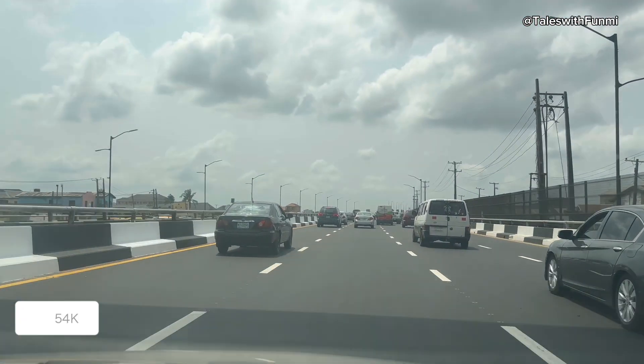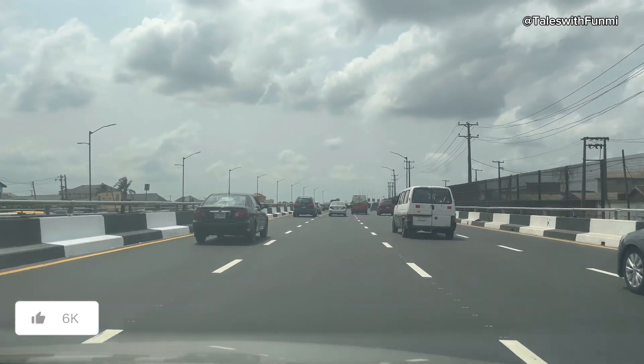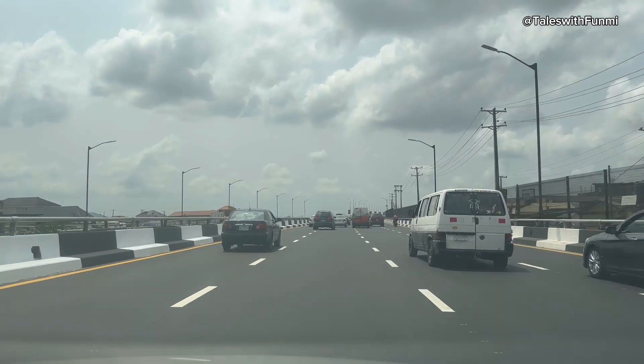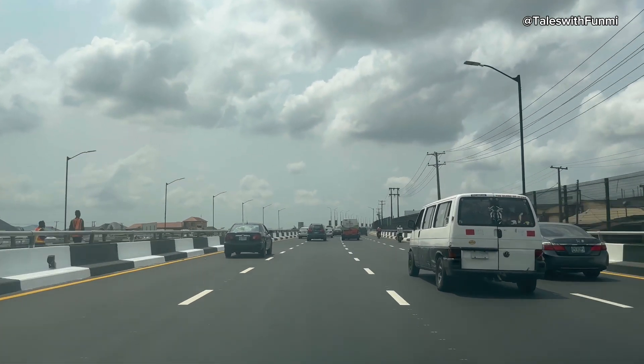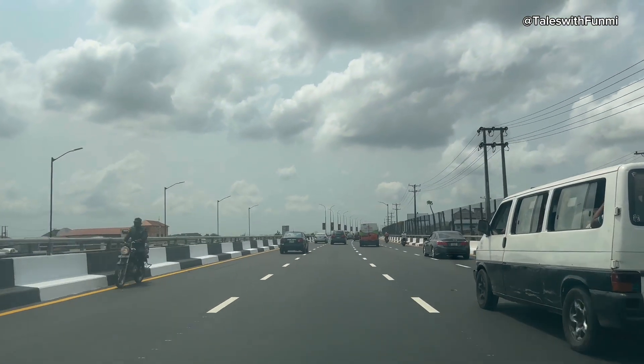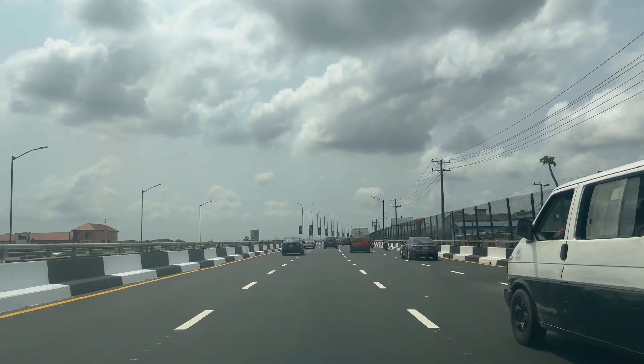Hello and welcome back to Tales. My name is Fumi. In today's video I'll be showing you the newly renovated half of the famous 3rd Mainland Bridge, which used to be the longest bridge in the whole of West Africa until that title was taken over by a bridge somewhere in Cairo.